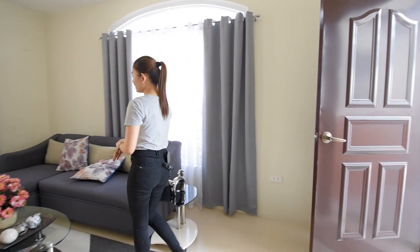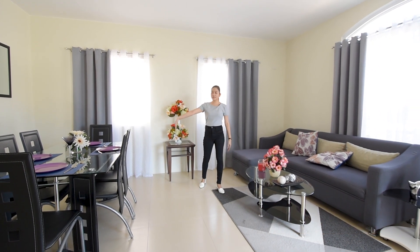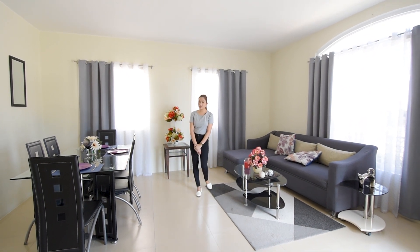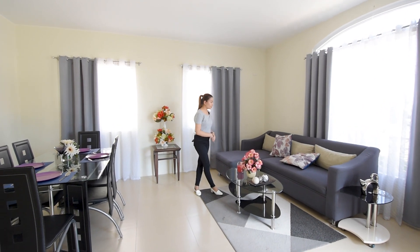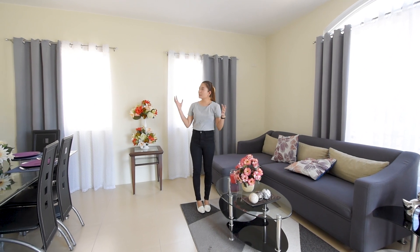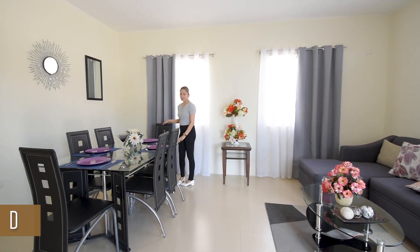Upon entering, you will be immediately greeted by your living area and also your dining area. It is spacious, and you can put some wall dividers or wall partitions — there are many decorative wall partitions available now that can make your living area look even nicer. Take note that all furniture here is not included, but what you see is what the actual turnover looks like. You can put your sala set here, and the dining table fits six.